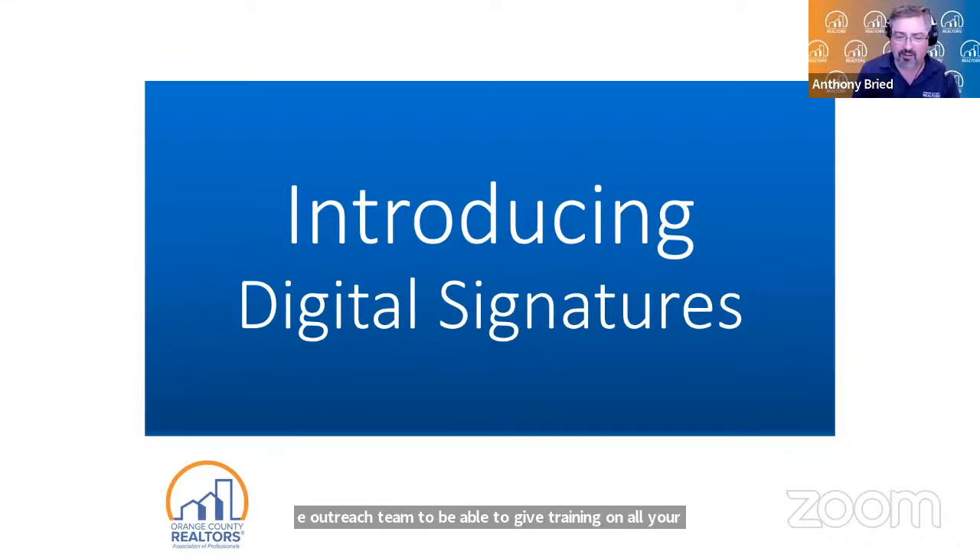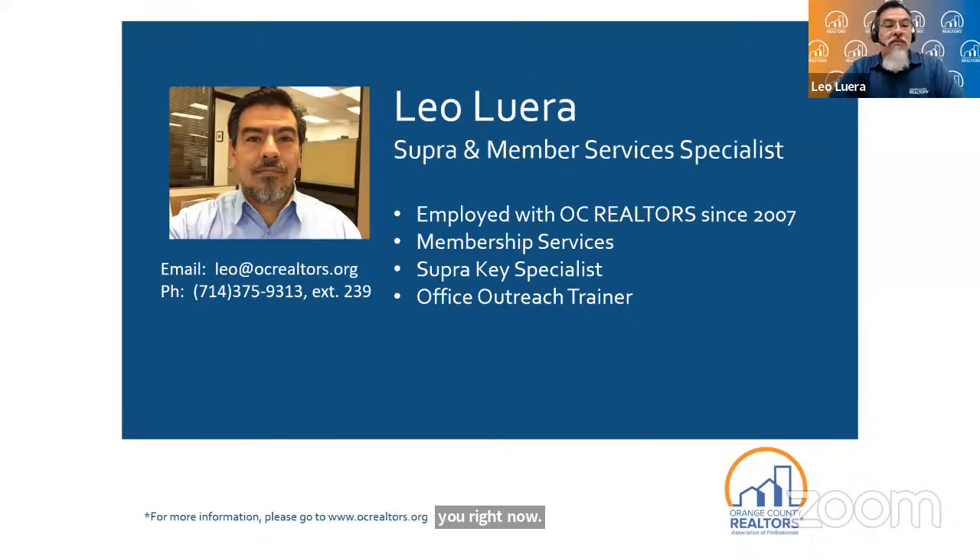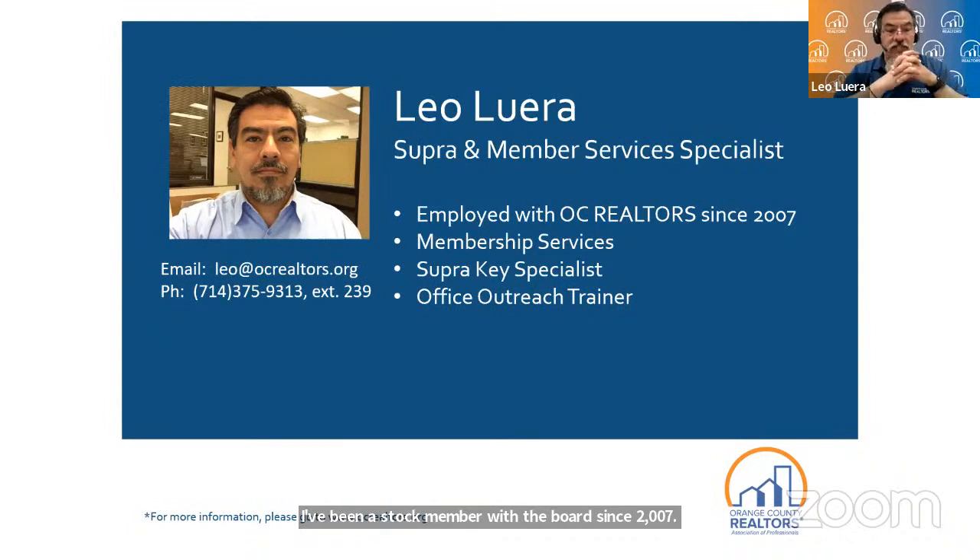Leo, can you tell us a little bit about yourself? Well, I've been a staff member with the board since 2007, about 15 years. A lot of things have changed since then. I started off in membership and progressed to becoming a super specialist and then a trainer. I've taught a number of different topics. We've done in-person training in the past, but right now it's only webinars. Hopefully in the future we'll be doing some hybrid classes — virtual and in-person training at the same time.